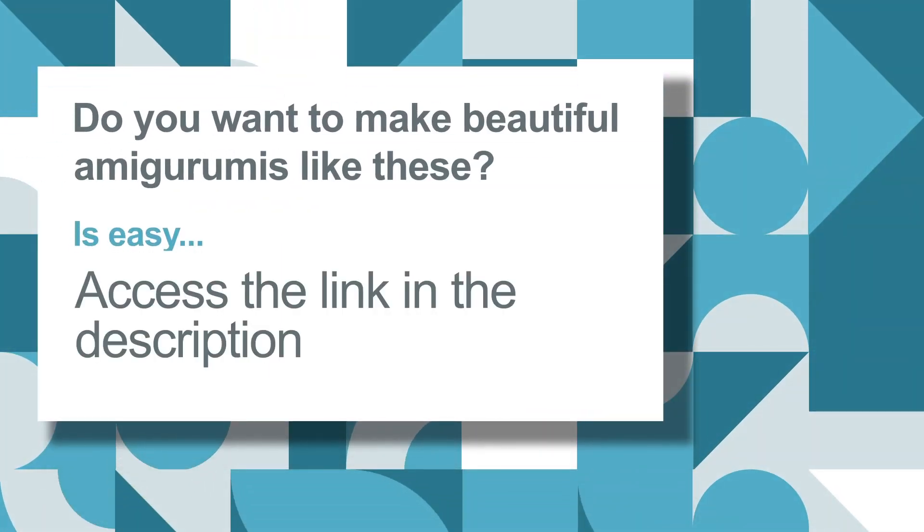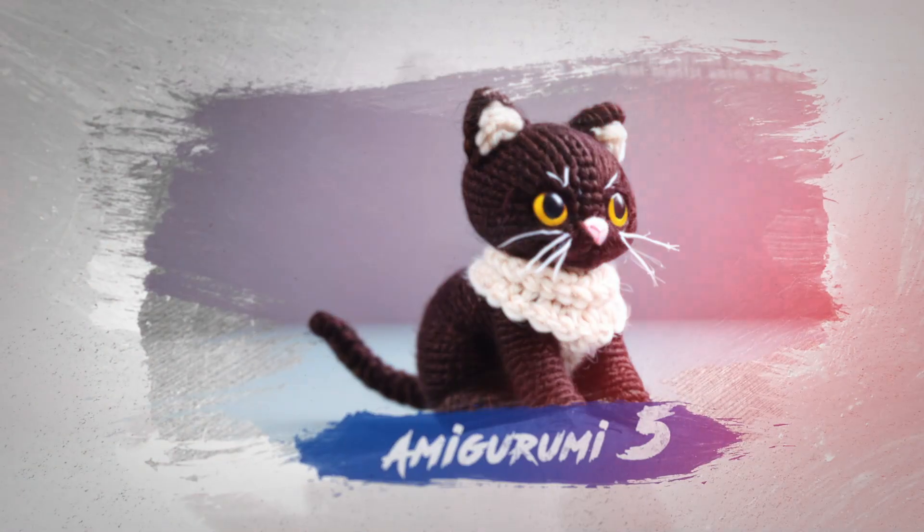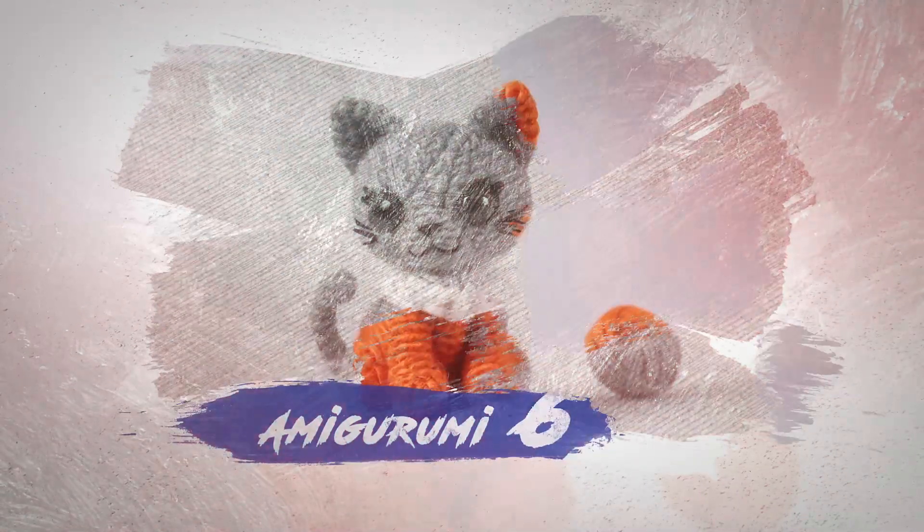Furthermore, I have put together a mega pack of special amigurumis for you who are looking for more complete material with a variety of amigurumis, and I guarantee it will impress you. Click on the link in the comments and I'll show you how to access this mega package and the best amigurumis content in the world.